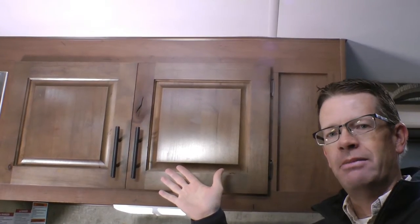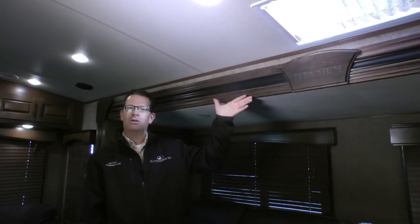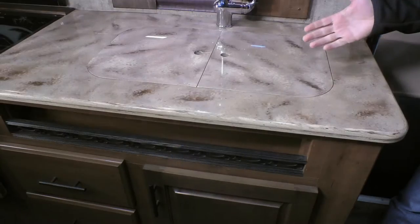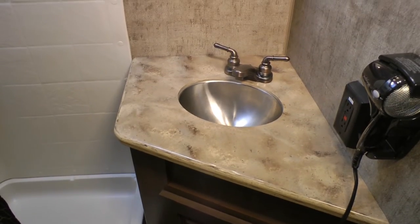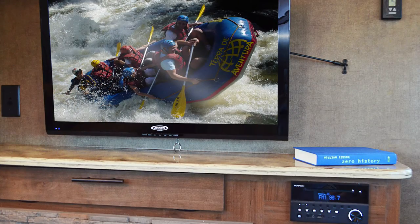Raised panel Knotty Alder cabinet doors, hardwood window valances with wood blinds, upgraded hardwood slide out fascia with Titanium Series plaque, digital thermostat, and Modena LG solid surface tops in the galley, the lavatory, the bed night stands, and on entertainment centers in select floor plans.